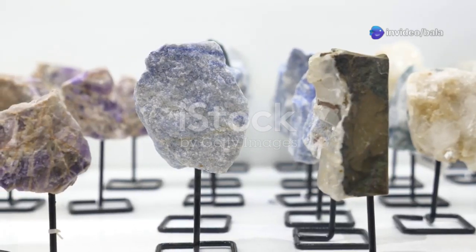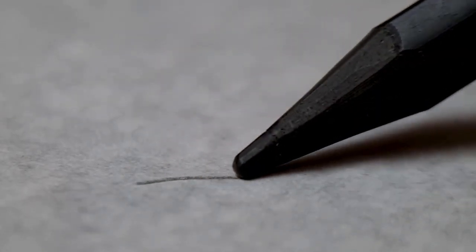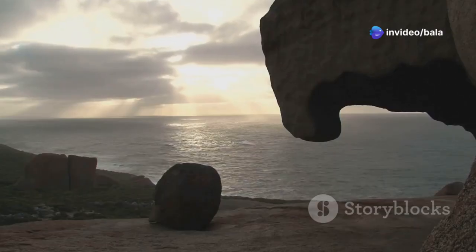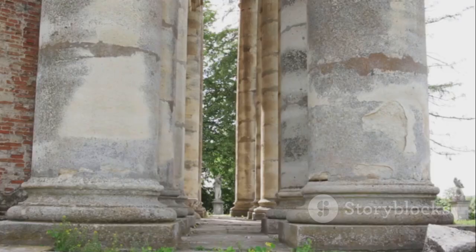So what's the difference? Minerals are naturally occurring chemicals — think of barite, sulfur, or even graphite in your pencil. Rocks, on the other hand, are made up of mineral grains, mashed together over millions of years. Granite and limestone are classics, popping up in everything from kitchen worktops to ancient monuments.